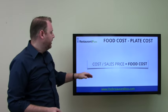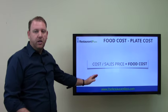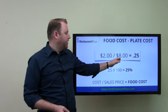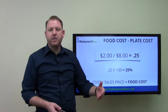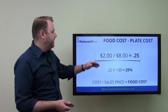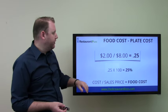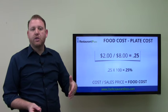Plate cost is very simple: how much did it cost to prepare divided by how much do you sell it for gives you food cost. Let's look at an example — a hamburger costs you $2 to prepare and you sell it for $8. So 2 divided by 8 gives you 0.25, and 0.25 times 100 gives us 25%, which in this case is the food cost or plate cost for that particular hamburger. The cost to prepare divided by the sales price times 100 gives you the food cost or plate cost.